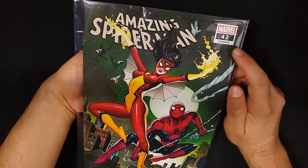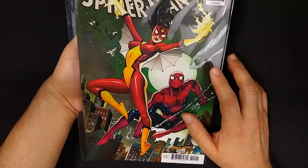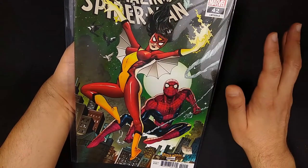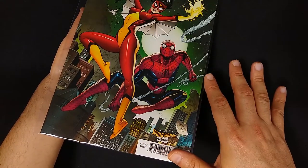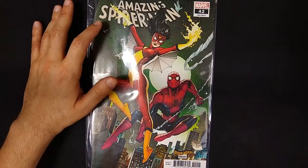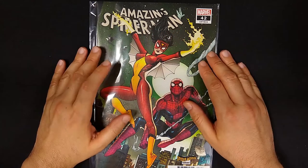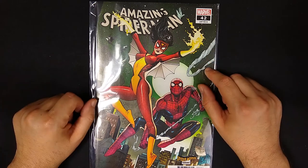Starting off with Marvel, I got Amazing Spider-Man number 42, Legacy number 843. I got the Spider-Woman variant. I love this cover. We have Jessica Drew Spider-Woman in her old classic red and yellow costume. And then we got Spider-Man there as well, some birds in the background, a cool green-tinted night with the moon. I like the pose, the position, her energy and everything, and the webs. This is part 2 of a plot that's actually very sad about this evil creature, but we get the backstory and see that it might not be so evil after all. You have to read the book to find out.